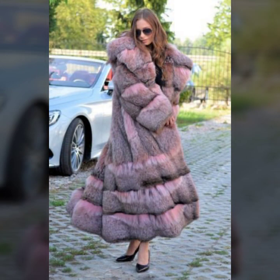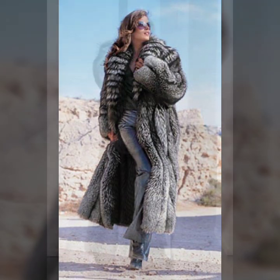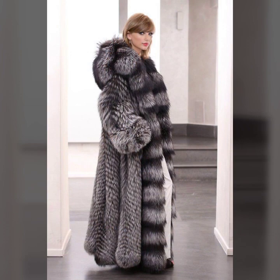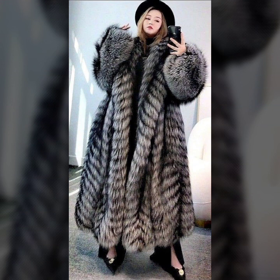Different ideas of fur coats: some ideas with one-side buttons, some collection with two-sided buttons, and so beautiful ideas of simple sleeves, fluffy sleeves, and very stylish collection of lining designs, sequenced designs, dotted designs, heavy flare coat, and light flare coat.